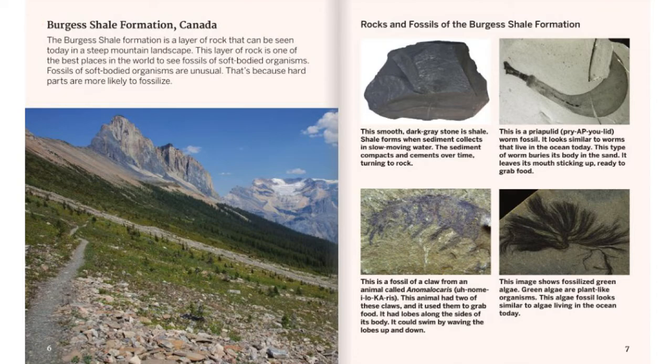Burgess Shale Formation, Canada. The Burgess Shale Formation is a layer of rock that can be seen today in a steep mountain landscape. This layer of rock is one of the best places in the world to see fossils of soft-bodied organisms. Fossils of soft-bodied organisms are unusual because hard parts are more likely to fossilize. This smooth, dark gray stone is shale. Shale forms when sediment collects in slow-moving water. The sediment compacts and cements over time, turning to rock.